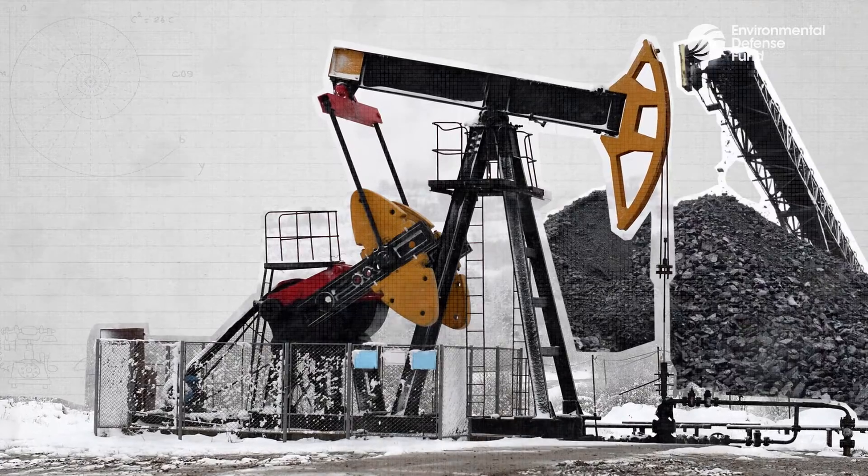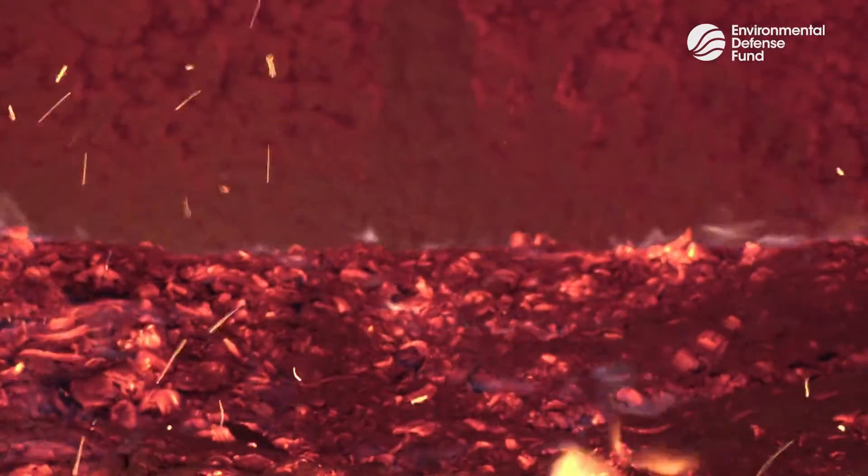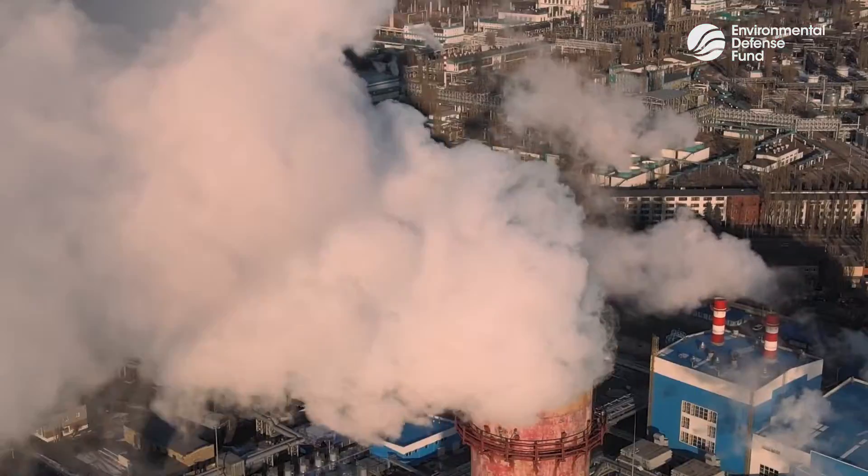In order to make concrete, fossil fuels are usually used to heat limestone and clay to more than a thousand degrees Celsius, which then gives off a chemical reaction that produces more climate-warming pollution.